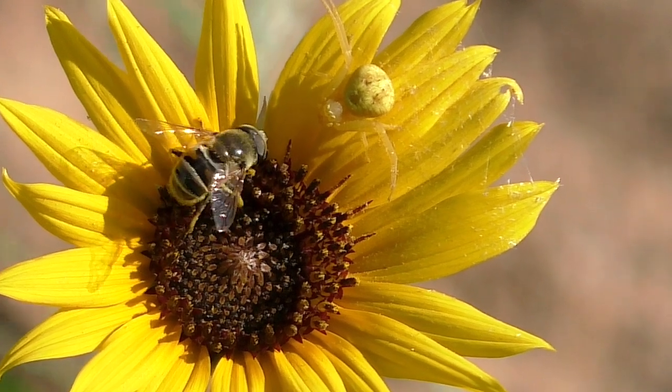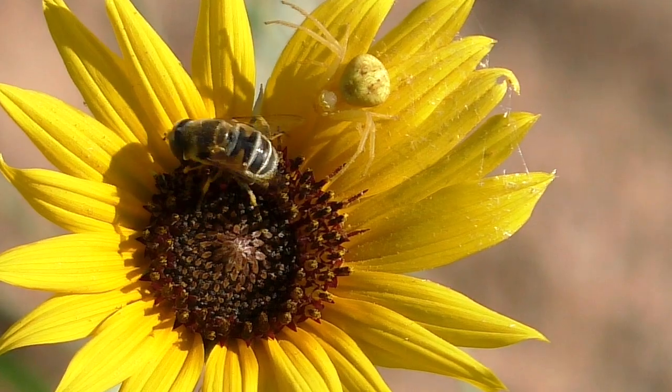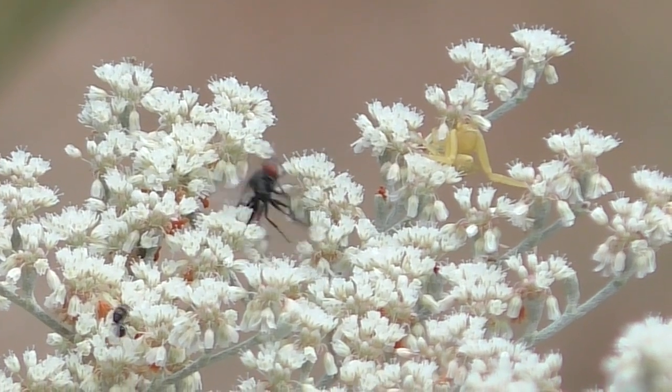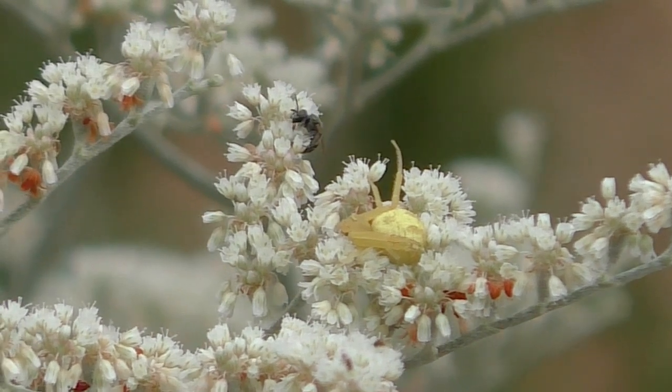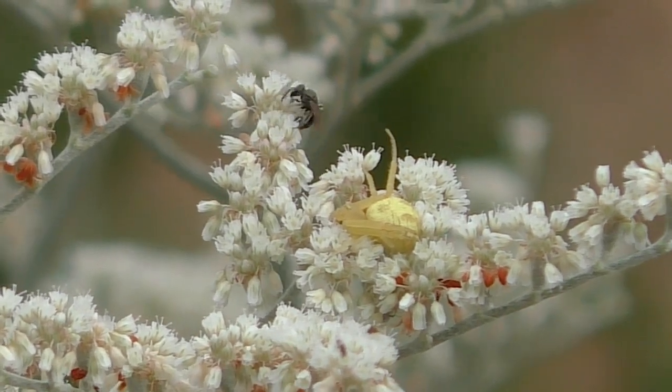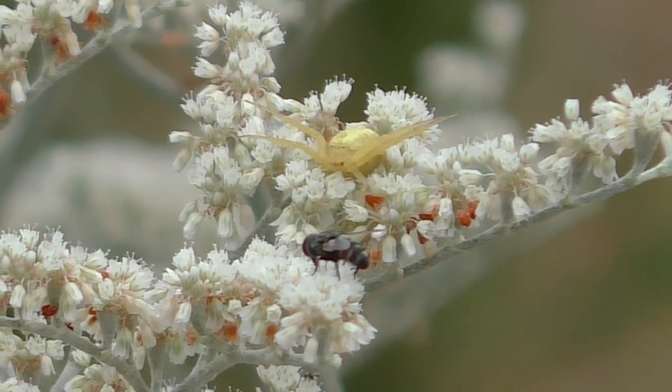In fact, prey must feed within the radius of their long forelegs, which hook and gather them in. If spiders can be frustrated, then crabs probably feel it. Potential prey often nectar tantalizingly close just outside their kill zone.